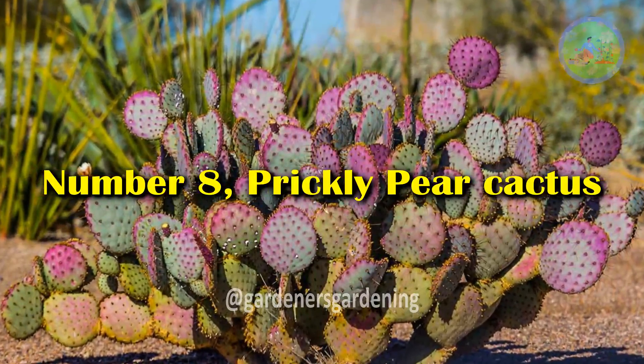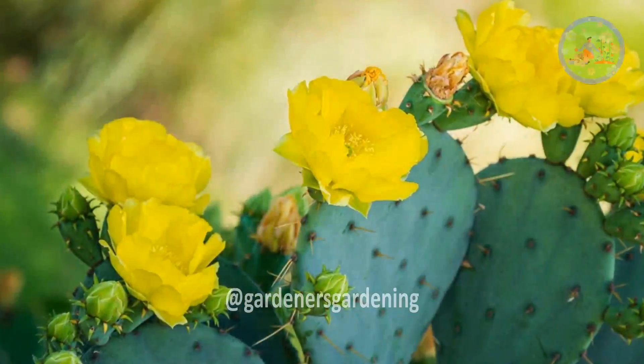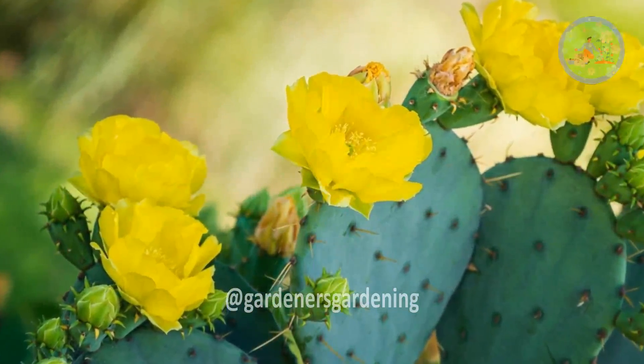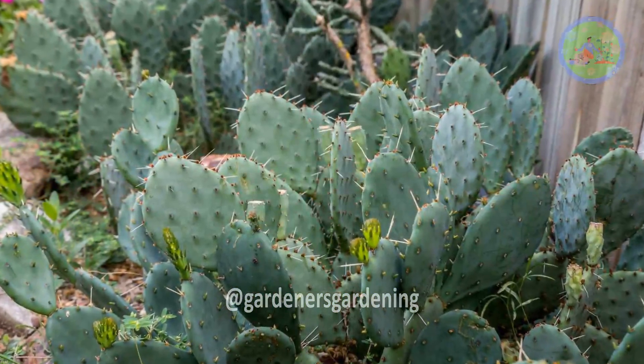Number 8: Prickly Pear Cactus. Globe-shaped flowers, which are actually colored leaf bracts, bloom over a long period of time to support a wide range of bees and butterflies. Prickly pear cactus can thrive in full sun exposure.